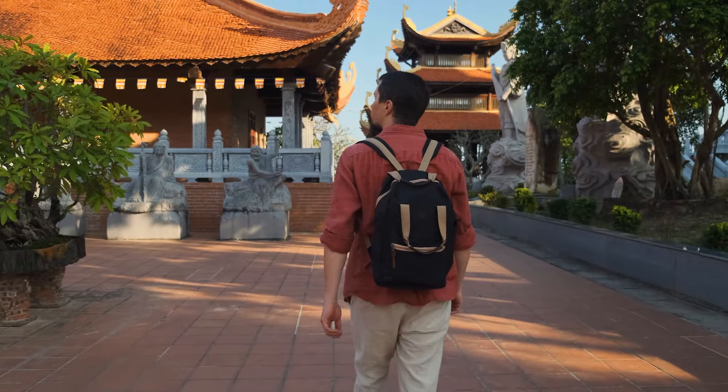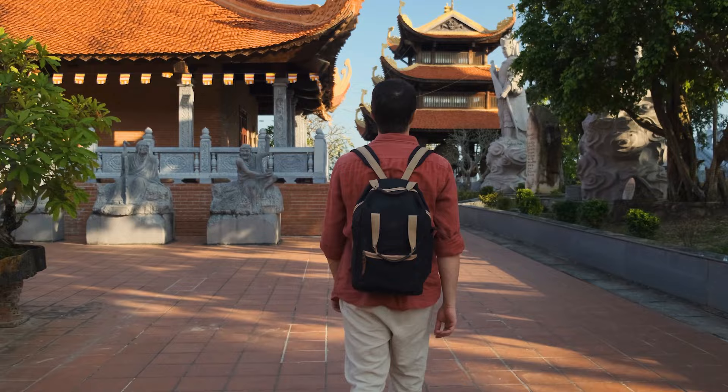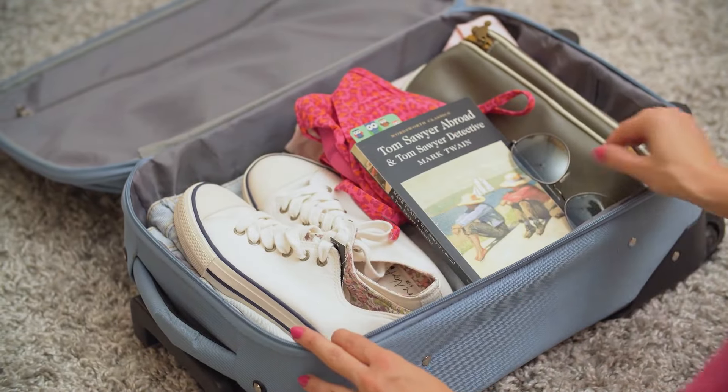Whether you're seeking adventure, culture, or relaxation, we've got you covered. Pack your bags and join us as we explore the wonders of Vietnam.